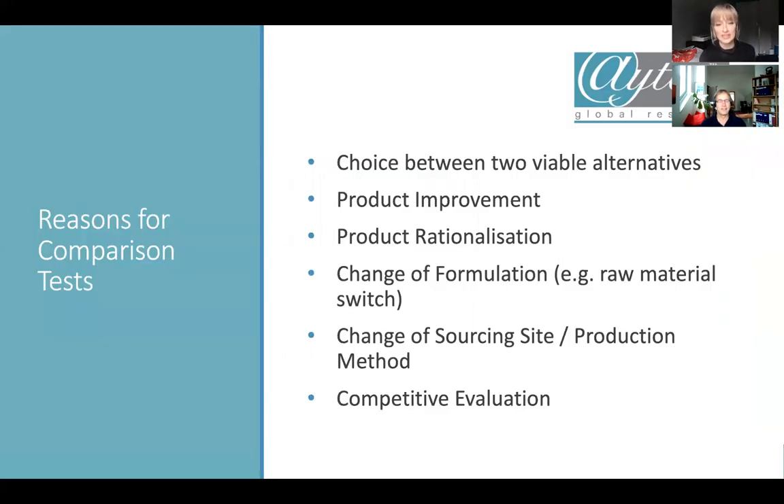There are a number of reasons why you would want to compare products, even before talking about tests. From what I've seen, these are the main reasons. The first is that companies often have the choice between two or more viable alternatives. Your R&D department comes up with two alternatives, both look promising, but which one will you take? Often this decision is made randomly, whereas it's very useful to run a decent test to decide which one is really better from the consumer perspective.